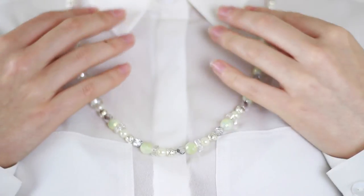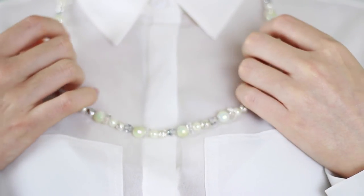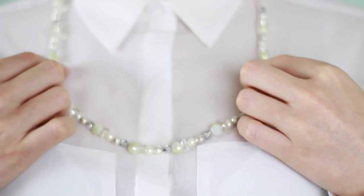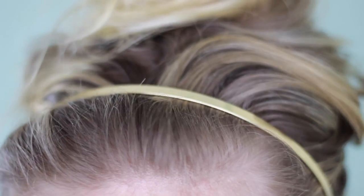To accessorize this outfit, I went for this gorgeous necklace which I actually designed myself on the Mink and Stone website. That is it for this video, guys — I really hope you enjoyed it, and I will see you in my next video. Bye!